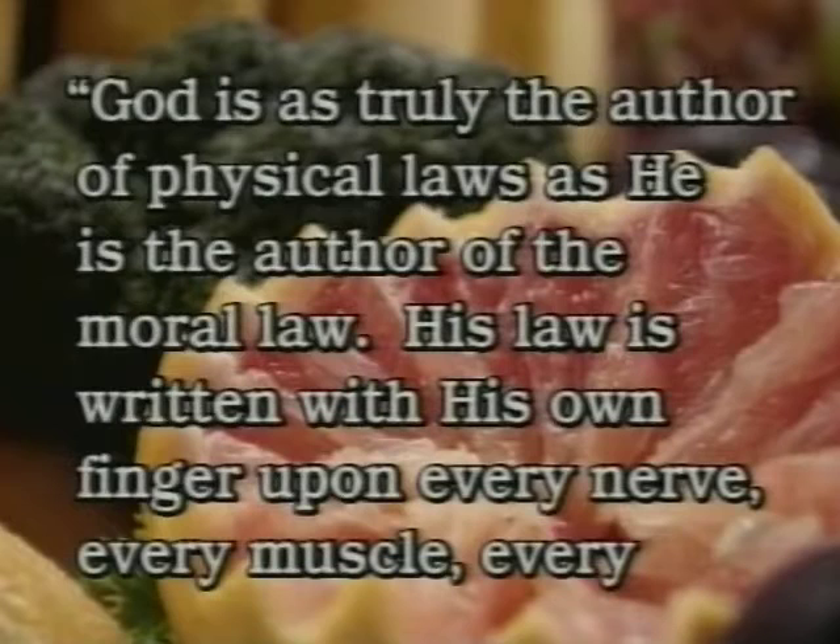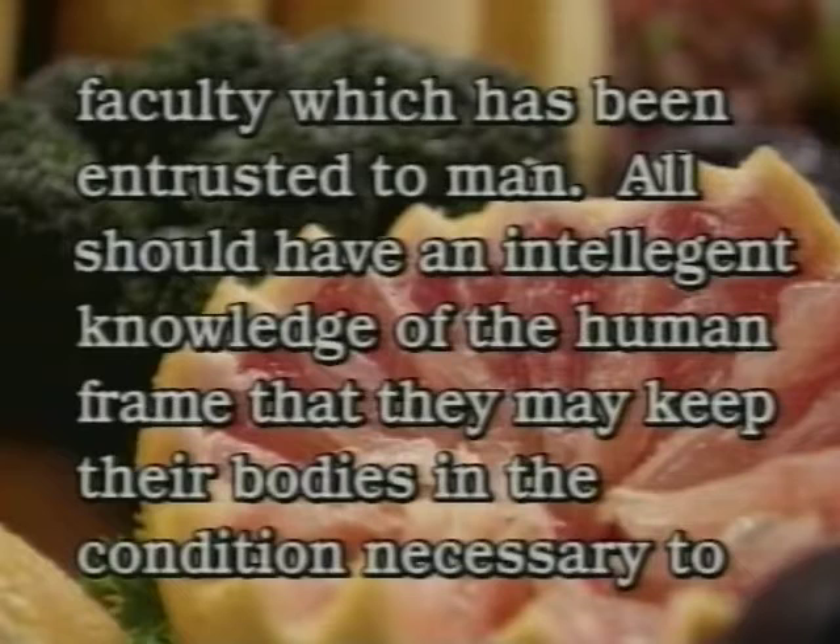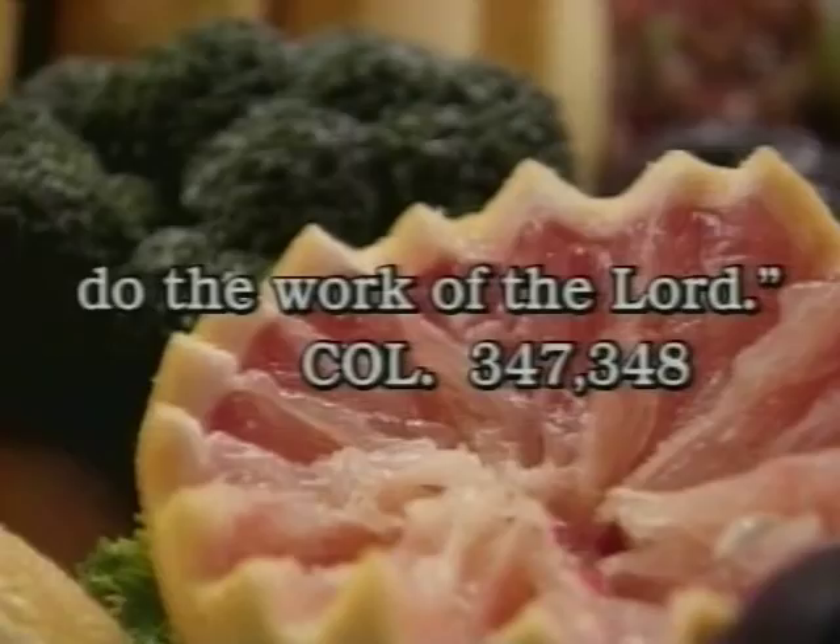Nutritious food is the special fuel for our body machines. Each type of engine runs on its own special fuel. Some of us try to feed our engine unfit fuel — too greasy, too sweet, too fluffy, and too rich. And our machines cough and sputter and break down and wear out too soon. God is as truly the author of physical laws as he is the author of the moral law. His law is written with his own finger upon every nerve, every muscle, and every faculty which has been entrusted to man. All should have an intelligent knowledge of the human frame, that they may keep their bodies in the condition necessary to do the work of the Lord.